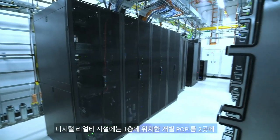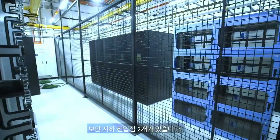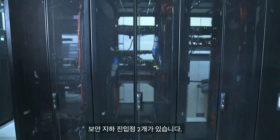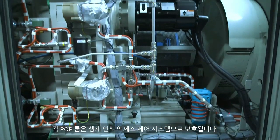Here is our Point of Presence, the POP Room. Our facility has two secure underground entry points into two separate POP rooms, located at the first floor of the facility. Each POP Room is protected by a biometric access control system.